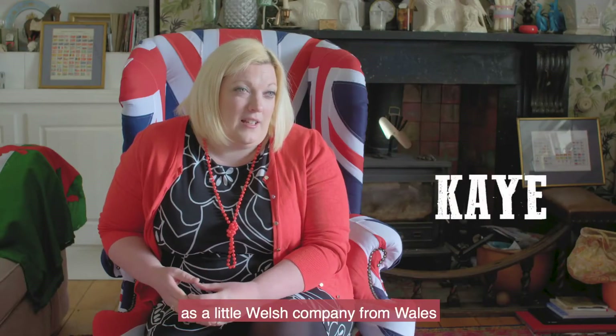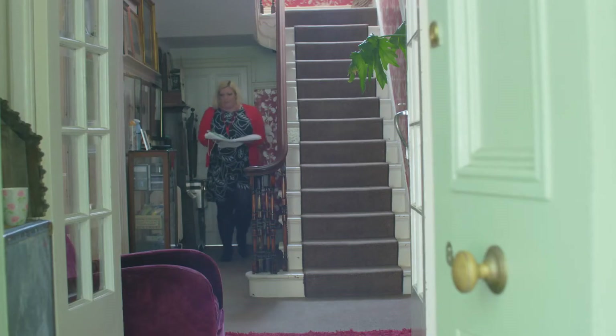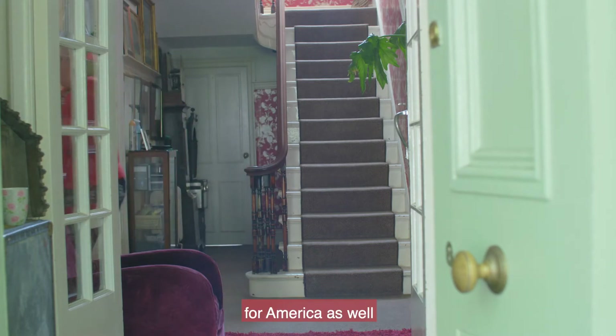We're just really proud about it as a little Welsh company from Wales, that we're going to be going up to London to present the flag to the US Embassy. A little piece of Wales in London, representing for America as well.